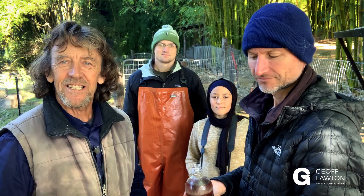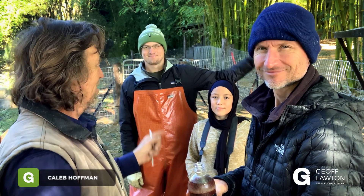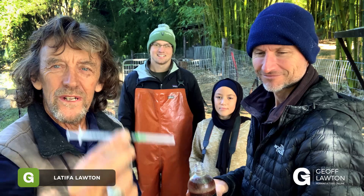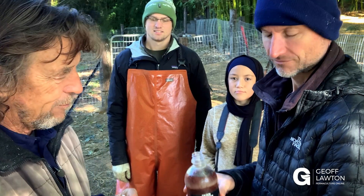There's a team of us here — Darren, Caleb, and Latifa is on the still camera — and we're going to record a medical event here. This is a natural way of preventing ticks.